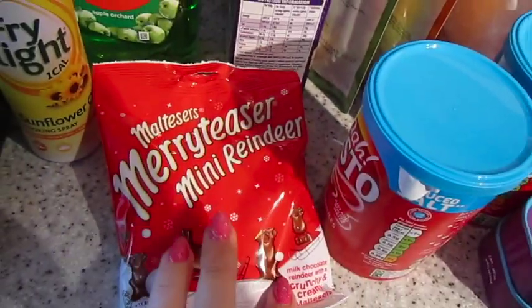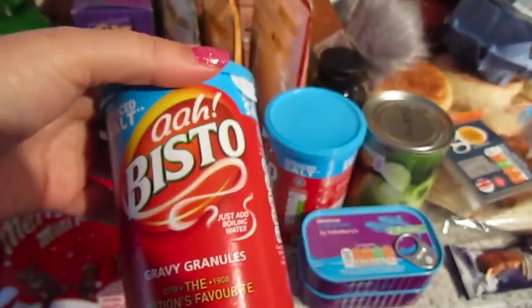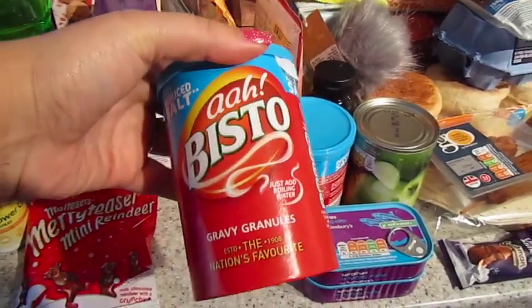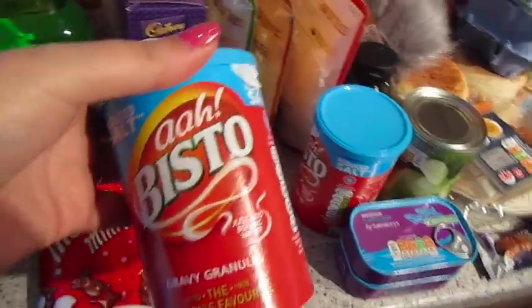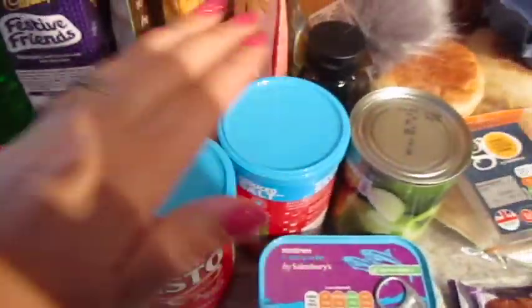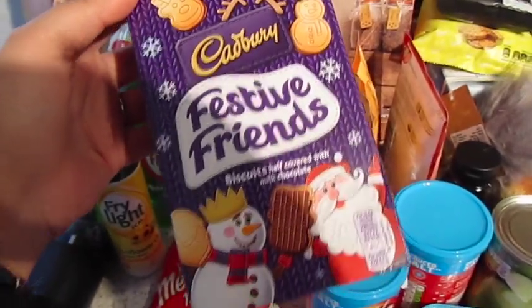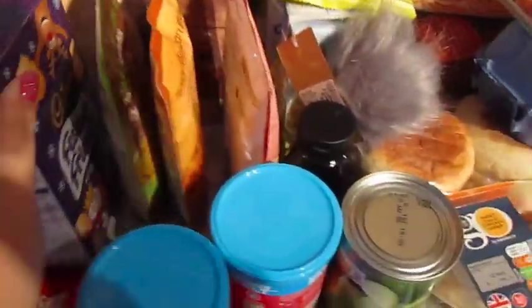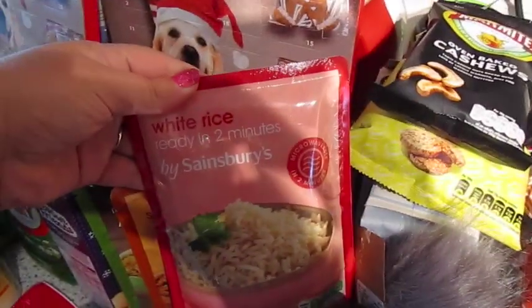Some Malteser mini reindeers. We've got two things of reduced salt Bisto — it's gravy season, it is in our house anyway. I've got a box of these Capri's festive friends. And then we've got some microwave rice: golden vegetable rice, spicy Mexican style rice, and just plain white rice.